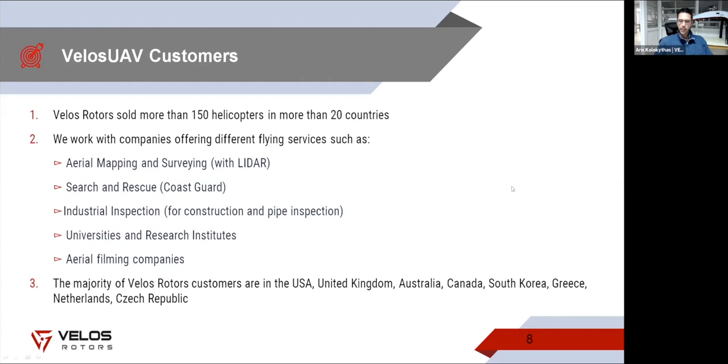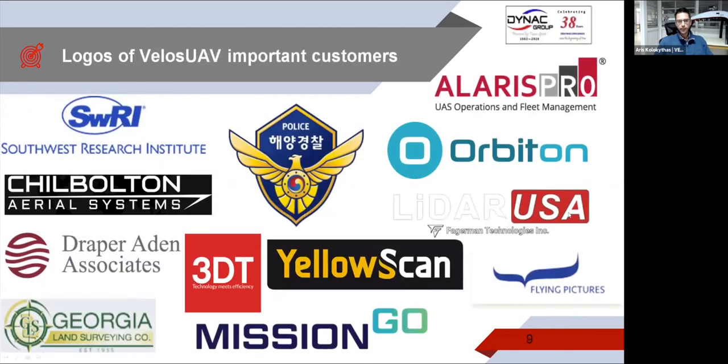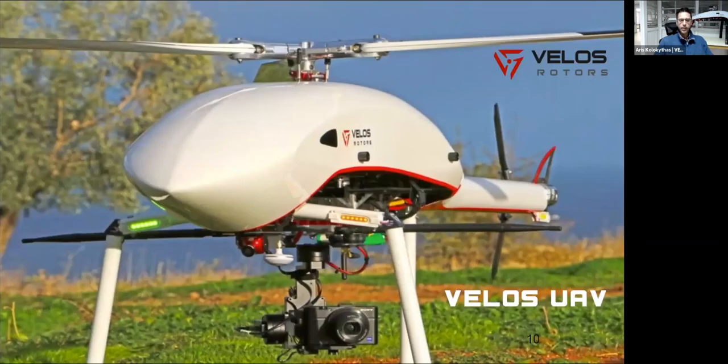We have customers in many different countries. Changing the payload of the helicopter is a very easy task — within minutes we can change the payload and configure the helicopter for completely different applications. It's like a universal tool that you can use for many different things. The universal payload rail underneath gives you the flexibility to adapt to many different applications. For example, in one photo we have a combination of high-power lighting together with night cameras for certain nighttime applications.